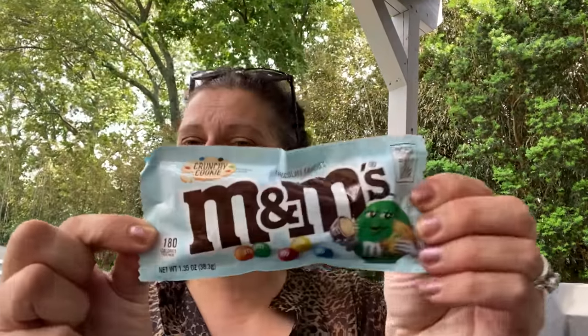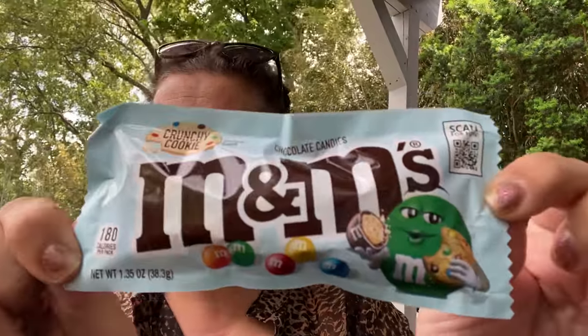I saw these by the register and grabbed them, and then later that evening I saw a commercial for them — so I didn't even know they were apparently super new. This is M&M's Crunchy Cookie — that's a new one. Got that to try with little man and the hubs.